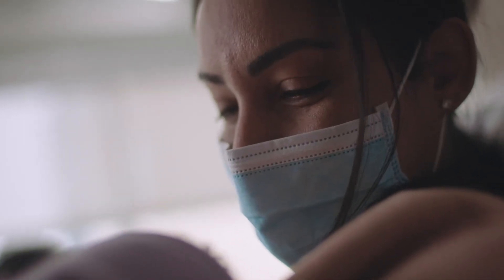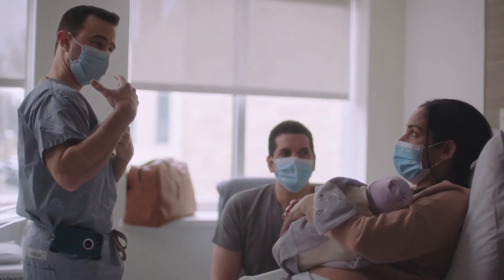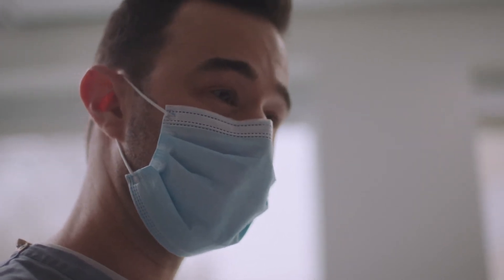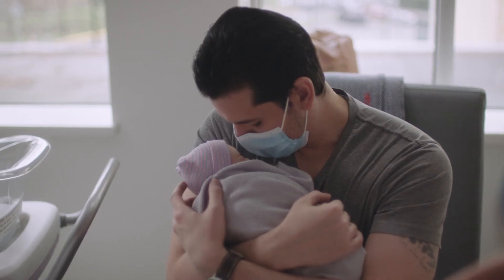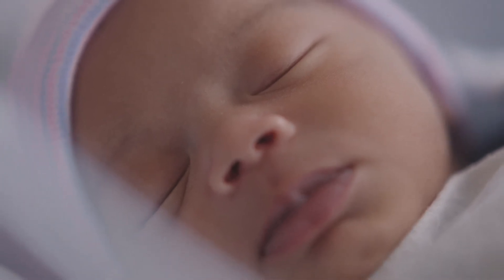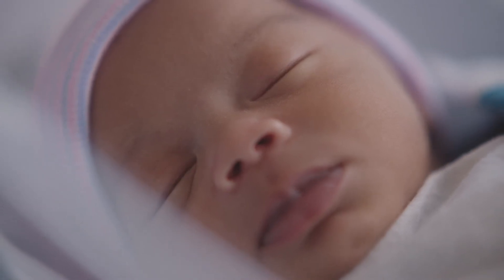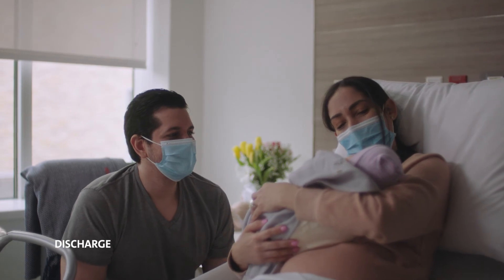We're here to empower you to continue caring for your baby. We'll teach you how to hold and bathe your baby, and how to identify their feeding cues. Rooming in with your newborn is encouraged, and we have a team of expert pediatricians to care for your infant during your stay. If necessary, our facility also has a state-of-the-art neonatal intensive care unit to ensure your baby has the best care available.